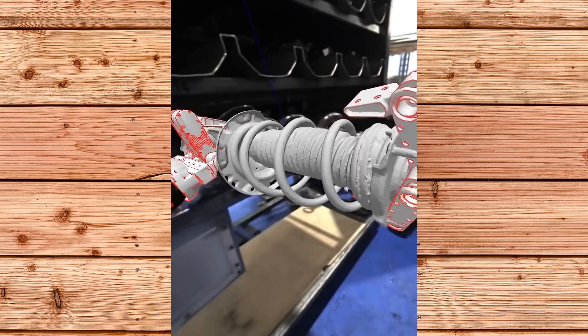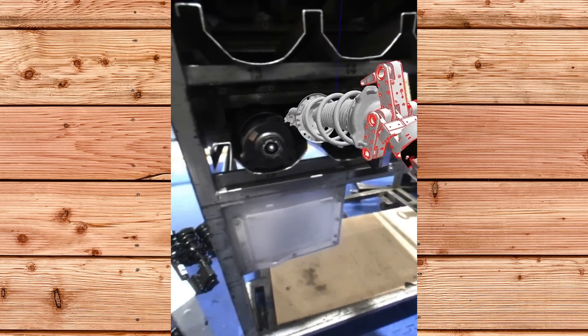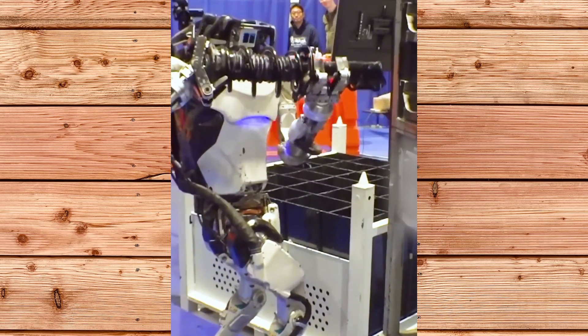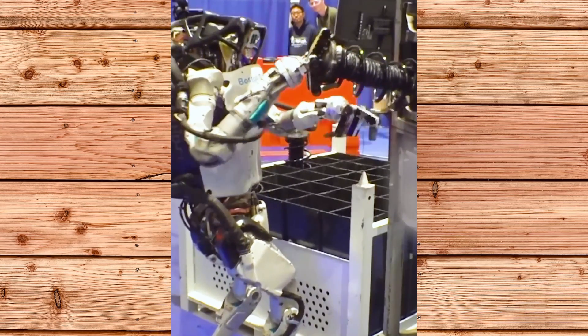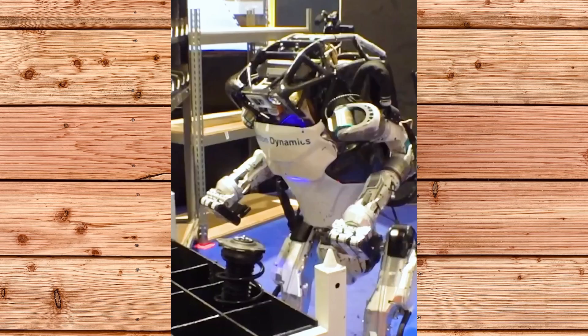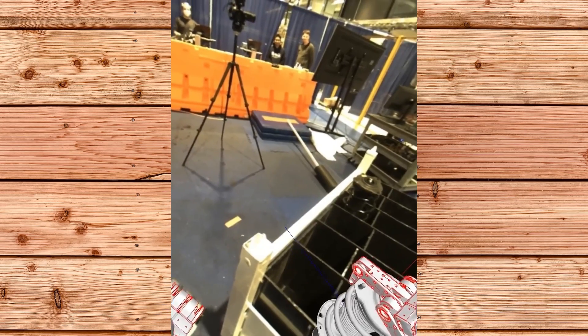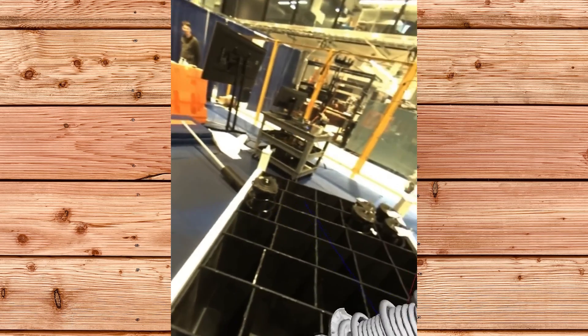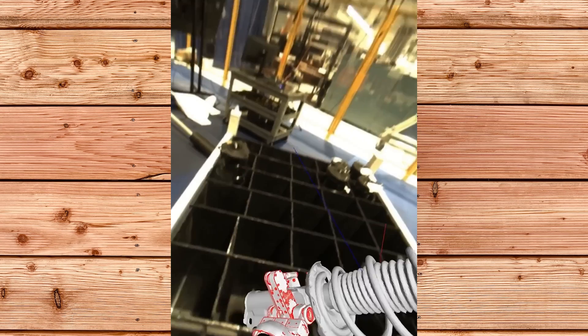Atlas is able to perform all of the object recognition using its onboard sensors. It can locate the automotive struts in a vertical storage unit, grasp them with its grippers, and place them horizontally onto a flow cart. It can also avoid obstacles and balance itself while carrying heavy loads. This is not an easy task for a humanoid robot, as it requires a lot of coordination, precision and stability.